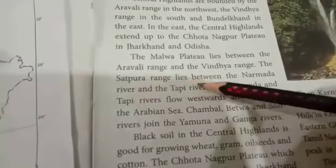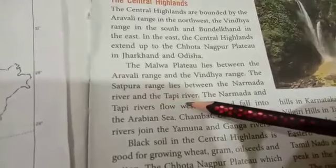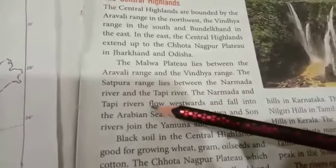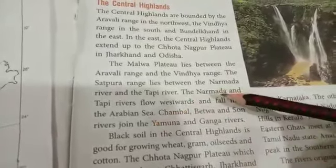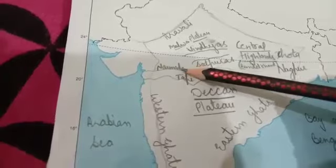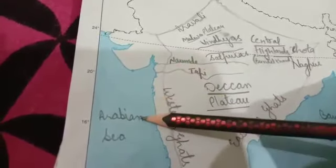The Satpura range lies between the Narmada River and Tapi River. The Narmada and Tapi rivers flow westwards and fall into the Arabian Sea.